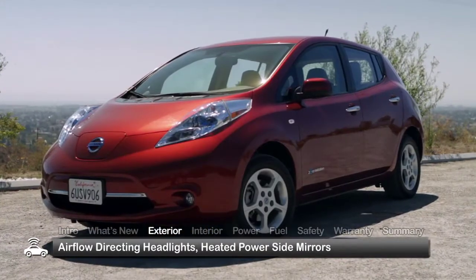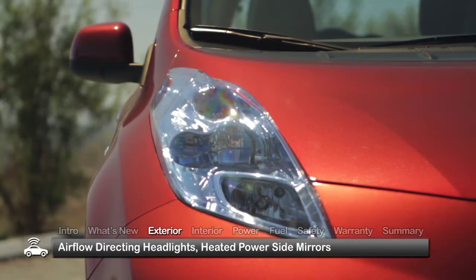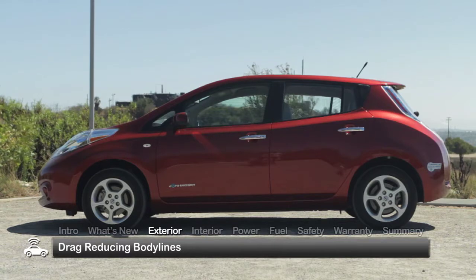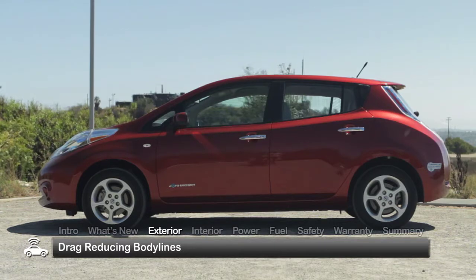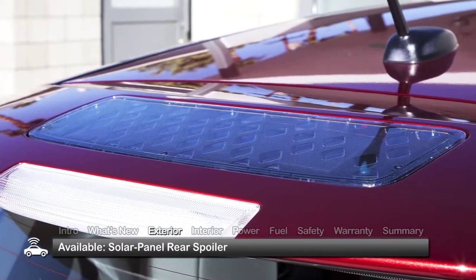Aerodynamically fine-tuned, the LEAF uses specially designed headlights that direct airflow away from the heated power side mirrors, while smooth sculpted body lines minimize drag. An available solar panel rear spoiler replaces the standard spoiler to help power accessories.